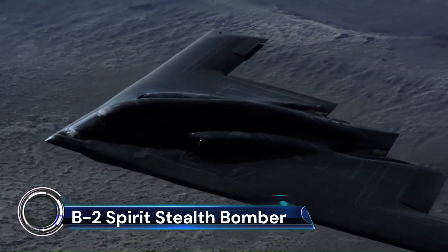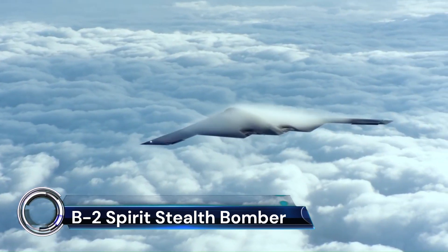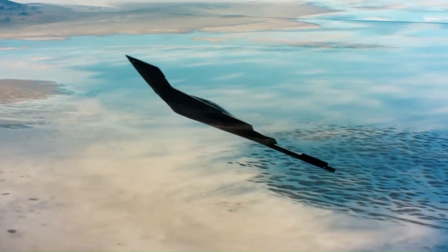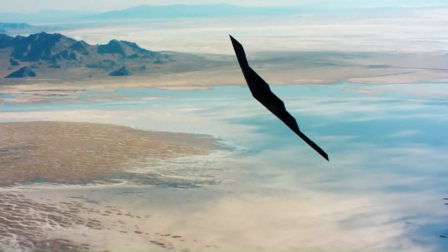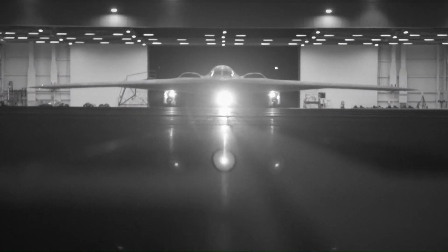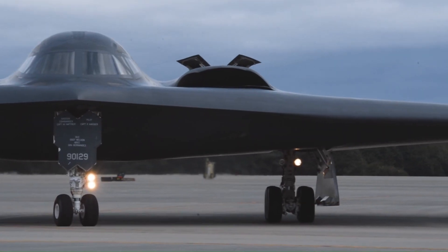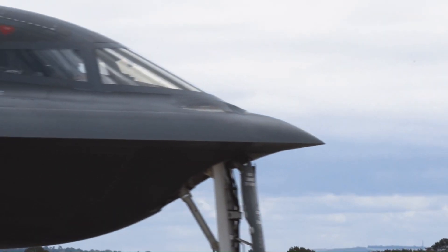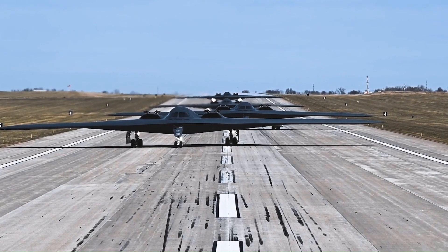The Northrop Grumman B-2 Spirit, also known as the Stealth Bomber, is a marvel of modern aviation. This American heavy strategic bomber, with its low-observable stealth technology, is designed to penetrate dense anti-aircraft defenses. The B-2 Spirit is a subsonic flying wing that accommodates a crew of two and was produced from 1987 to 2000.